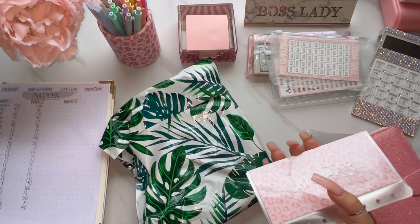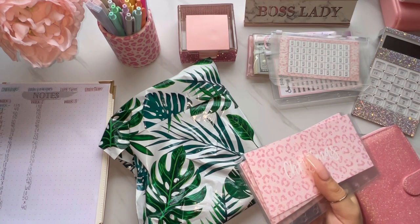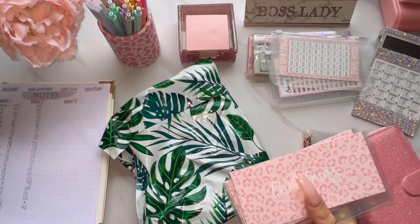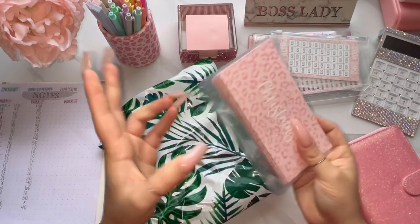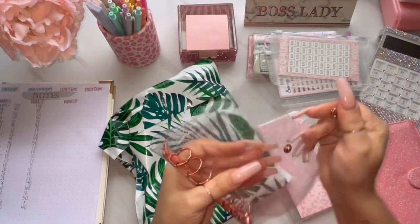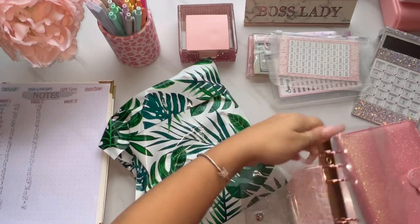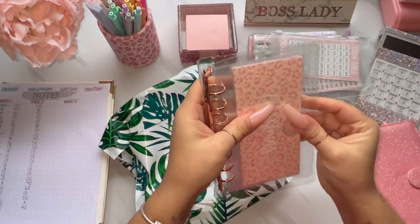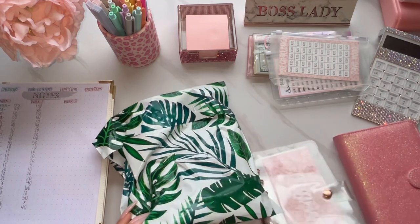Stay tuned for that. If you're not already subscribed to my channel and you want to be entered into the upcoming giveaway, it's never too late to subscribe. Also, if you turn on your bell notifications, you'll never miss an upload from me. So these are my short-term envelopes and I'm going to put these in this binder here. Super cute, I love them — very happy with how they turned out. I'll add some bling to this and it'll be ready to go for Friday.